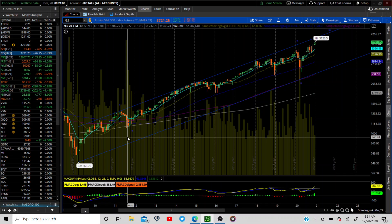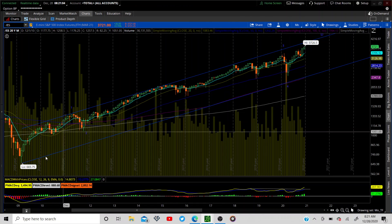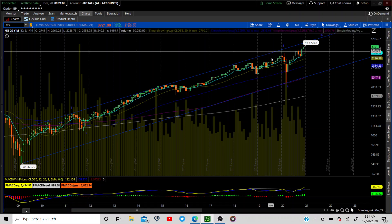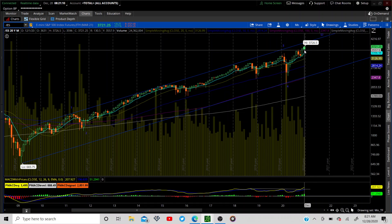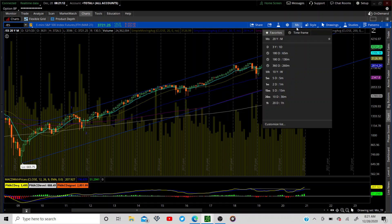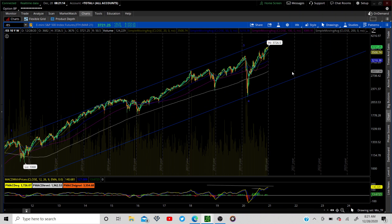As we always start, with the higher time frames, we have the monthly. On the monthly we have Elliott Wave one, two, three, four and we're working on five. We're starting to expand that monthly right off the bat in pre-market. Let's go to the weekly.